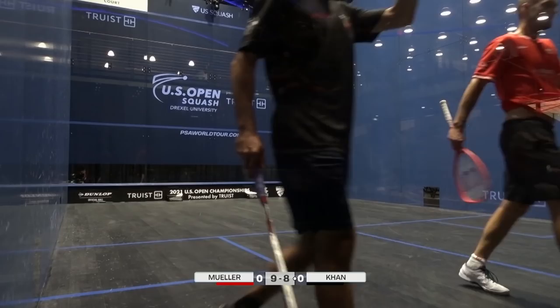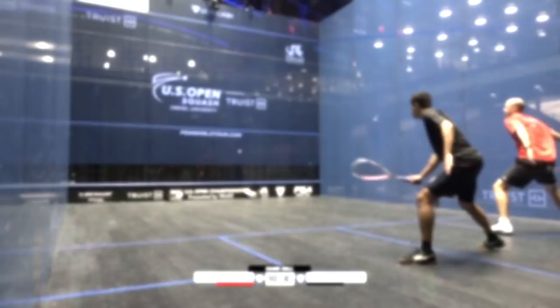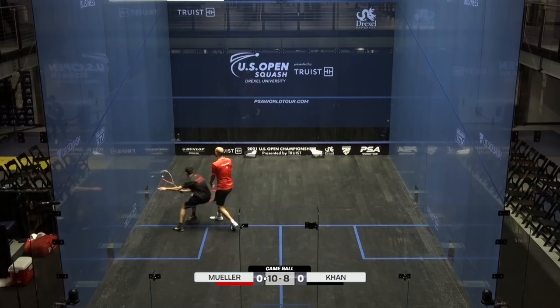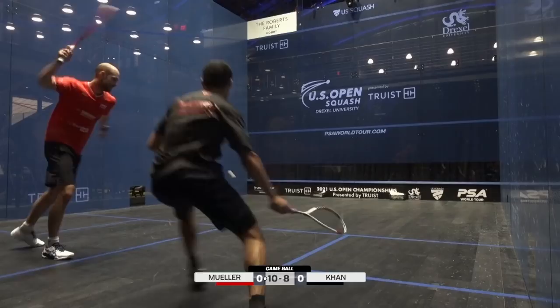He's completely flat-footed here — it's actually for Muller. It's good pressure. 11-8, game to Muller. Muller leads one game to love.